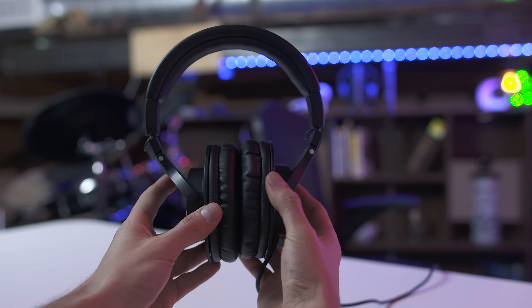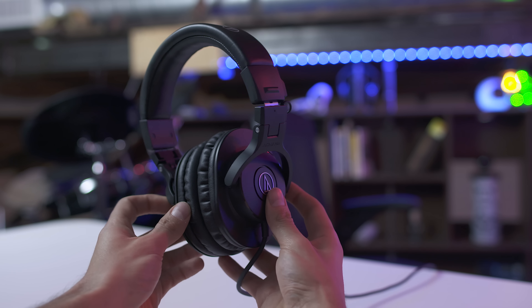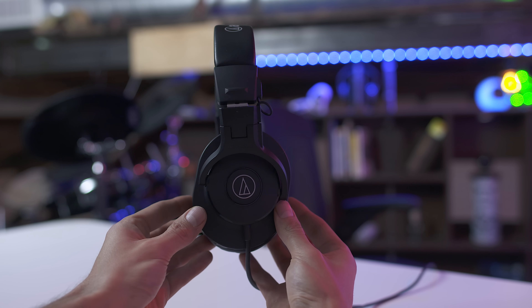The only thing I'm not crazy about is the straight cable, which can get a little messy, but if that doesn't bother you, I would definitely jump on these.